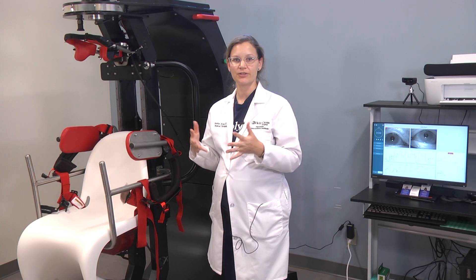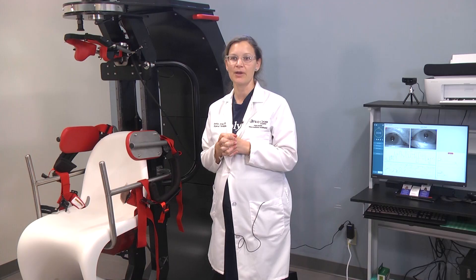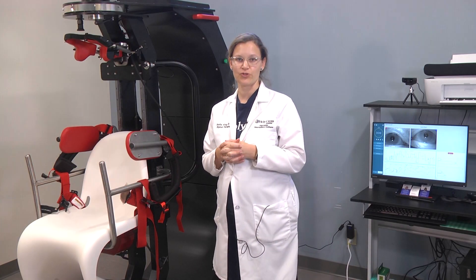We are so thrilled to have this piece of technology. It has really put us on the map as one of the cutting-edge centers for vestibular diagnosis and treatment.